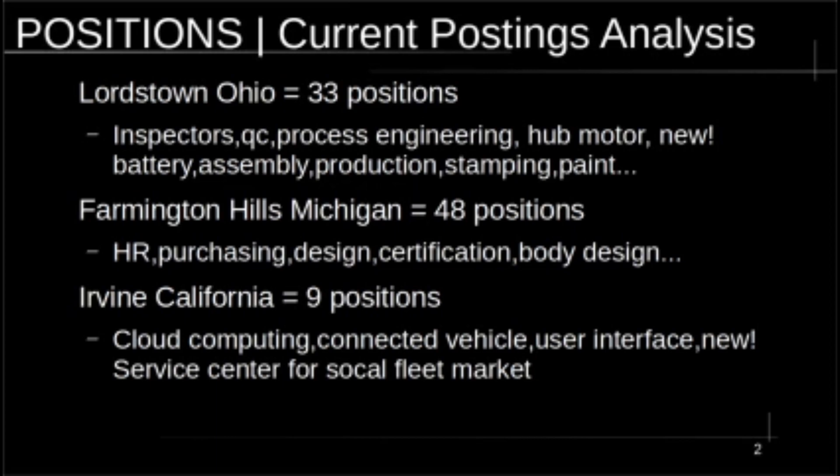In Michigan, they're going to do HR, purchasing, design — the CAD and final designs — and simulations for certification, body design, and so forth. In Irvine, California, this was just nine positions, basically a cloud computing center. Engineers and programmers there are going to set up a connected vehicle with proprietary fleet software running off the connected vehicle, offering vehicle updates and so forth. The press release today also mentioned they're adding a vehicle service center there — their first one — to serve the Southern California fleet market.